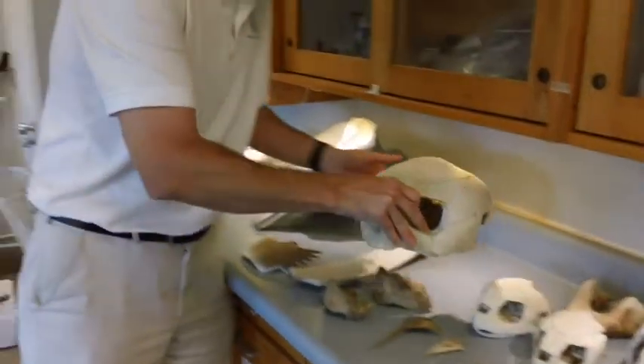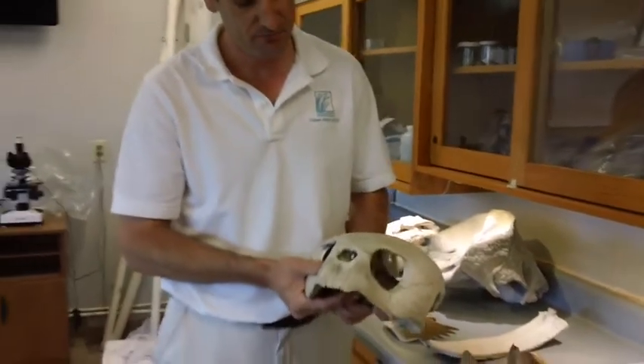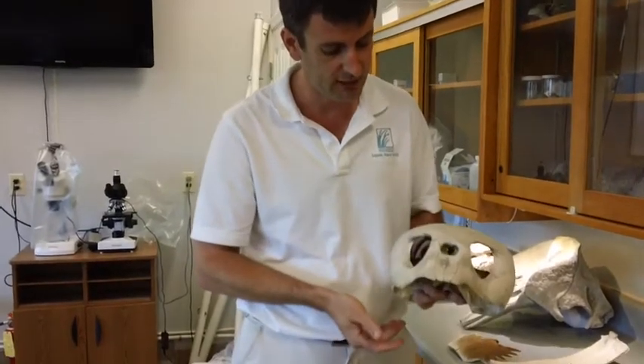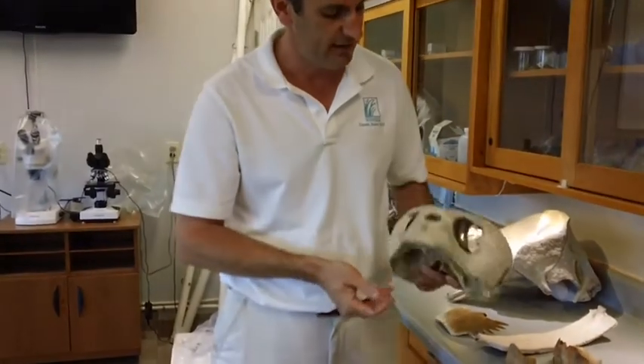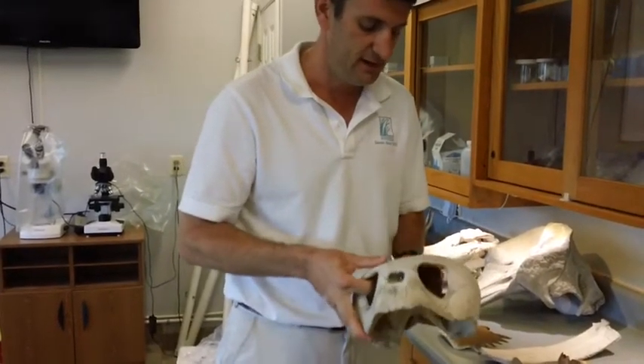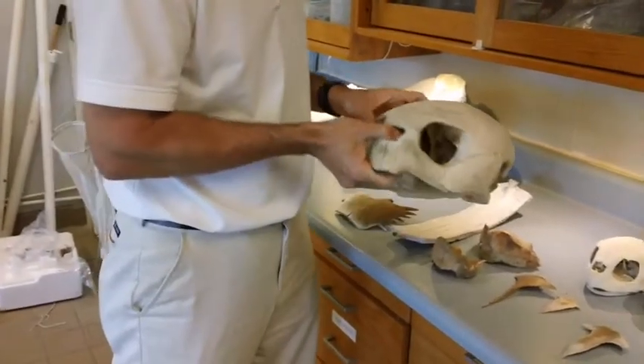Our loggerheads — we'll get maybe 50 nests in a year starting in about May, and they'll nest on Sappal Island until about August. If you're lucky enough to come out and see one of these gals coming up in the middle of the night, it's really quite an impressive sight. They used to call it a National Geographic moment, but I guess now it's more of a Discovery Channel moment.